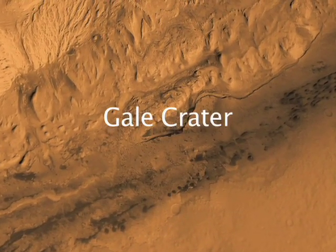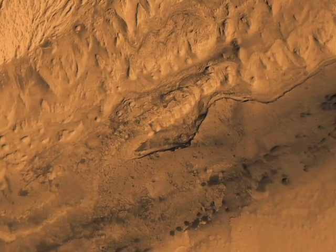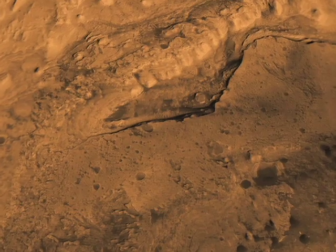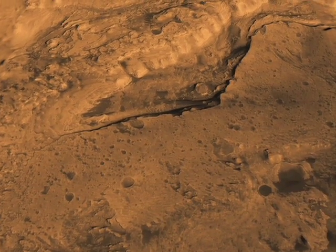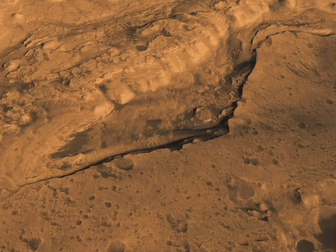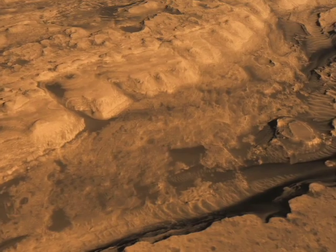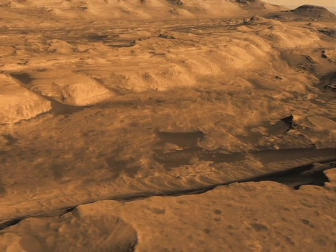Gale Crater in the southern hemisphere of Mars, near the equator, is an attractive landing site because it's a very deep crater — more than three miles deep — and yet at one time it must have been completely filled, because its central mound actually extends above the crater rim today. Evident here are many different kinds of minerals: sulfates, sediments, clay materials that indicate the action of water, and because of that action of water, the possibility that it may have preserved evidence of past life.